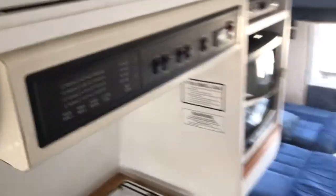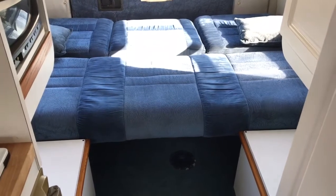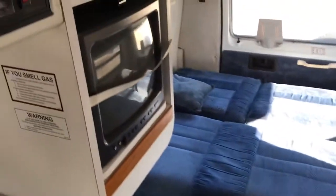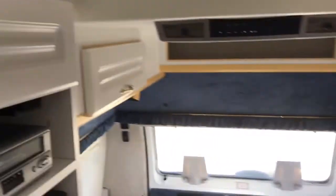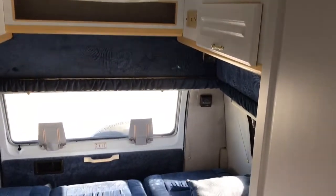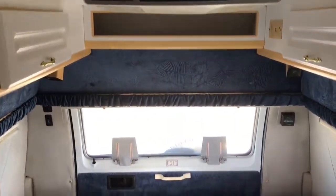There's a power folding sofa bed in the rear, a TV with VCR, overhead cabinetry. It's heated by propane and cooled by the rooftop electric unit.